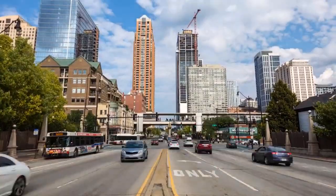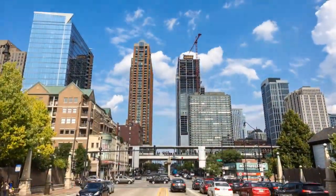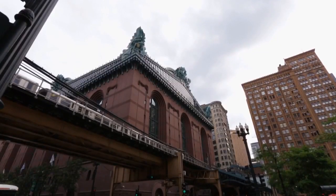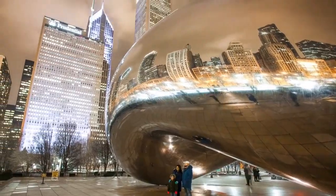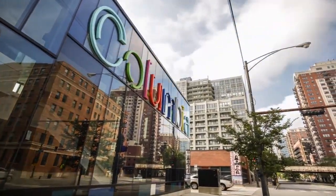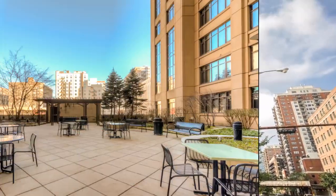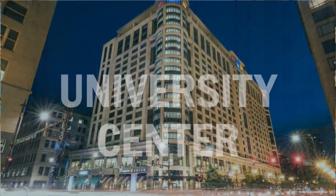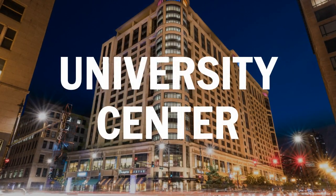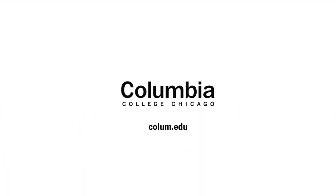Living at the UC puts you within walking distance of public transportation, numerous cafes and restaurants, the Harold Washington Library, Grant Park, and of course, Columbia College Chicago's classrooms and state-of-the-art facilities. With countless amenities, suite and apartment style spaces, and a unique community from three colleges, the UC is an amazing home base for students to grow and learn while attending Columbia College Chicago.